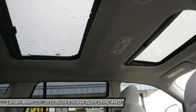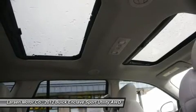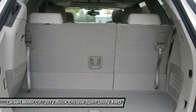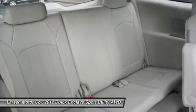Preferred equipment group 1SN: 4-way power passenger seat adjuster, 8-way power driver seat adjuster with memory settings, and roof rack cross rail package.